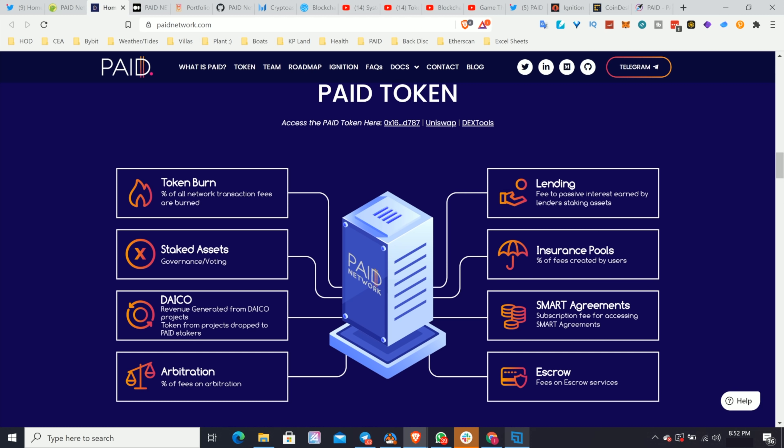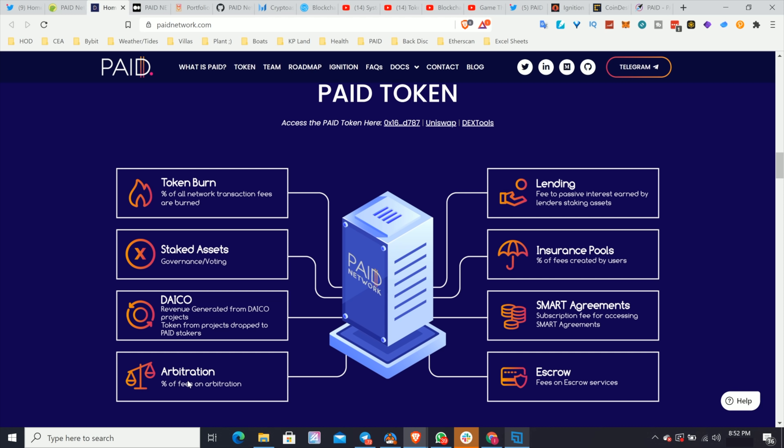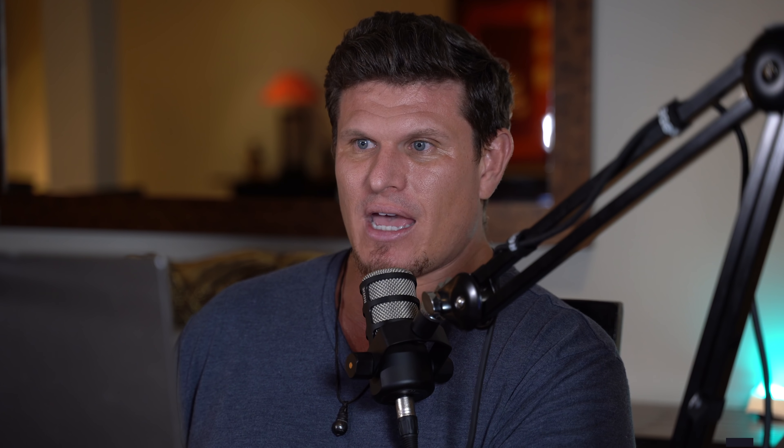Let's look at the Paid token. You can see there's token burning, staking, a crowdfunding model with governance and voting, arbitration where people need to stake the token and be rewarded in Paid, DeFi tools, fees to use the platform, and escrow fees. There is real token utility here.